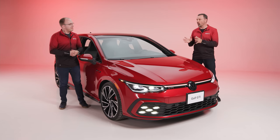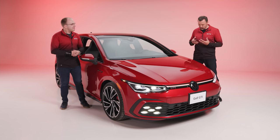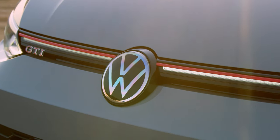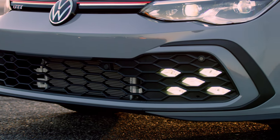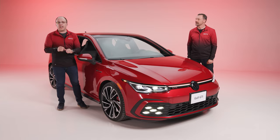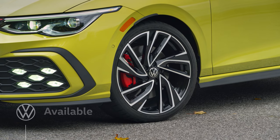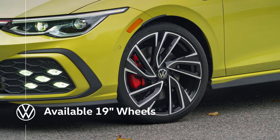That's a lot of go. But when you've got that much power, you want to get it to the ground. Let's start with what's up front underneath the engine. We have what we call our VAQ Electronically Controlled Limited Slip Differential. This allows the engine to put all of that torque to the ground effectively, whether you're accelerating in a straight line or coming out of a corner. We also have these incredible 19-inch wheels, which, if selected, come with high-performance summer tires.